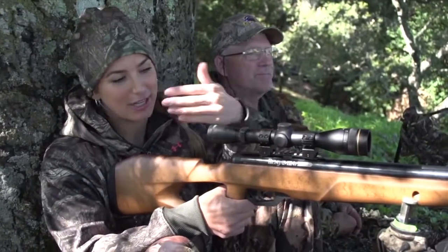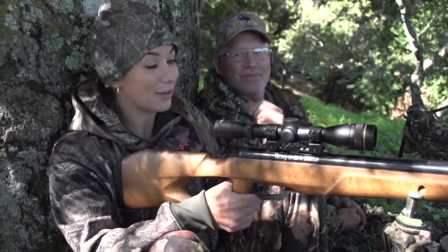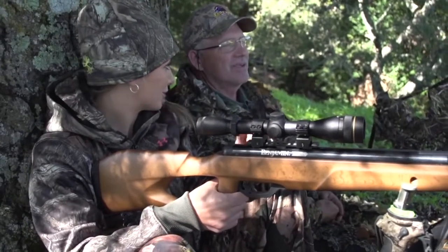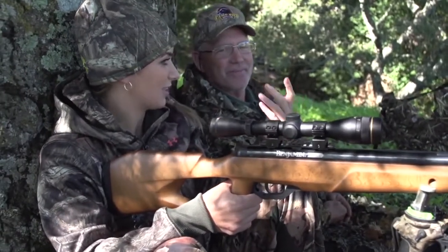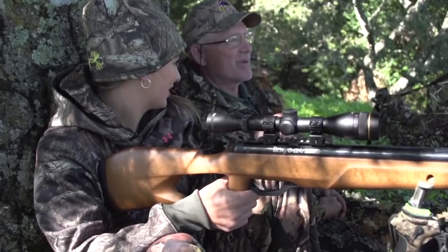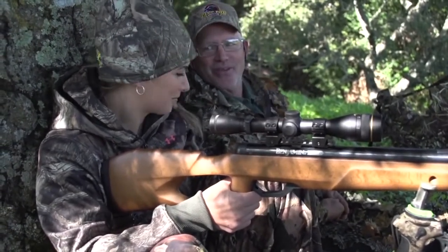We're set up here against a tree in a ground blind and I'm with Doug from Camp 5 Outfitters. I'm shooting with an air gun and this Benjamin is good out to 30 yards for turkeys — that's the same as shotgun distance, so we're not really doing anything different. We're trying to get them in at 25-30 yards.